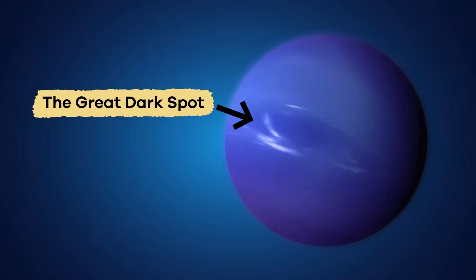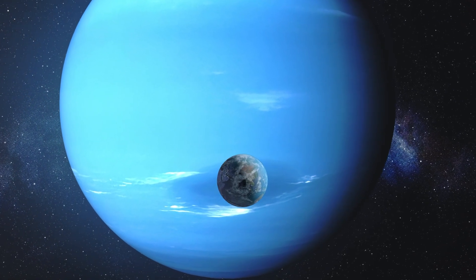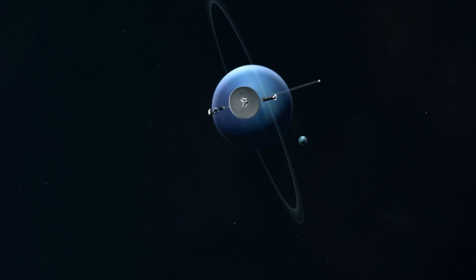The Great Dark Spot is one of Neptune's massive storms. This storm is so big, it is about the size of the Earth! Scientists use telescopes and spacecraft like Voyager 2 to study this volatile weather.